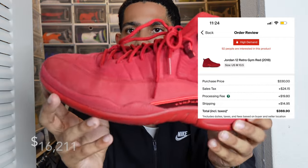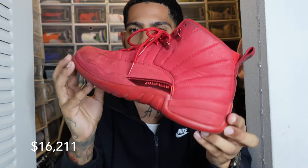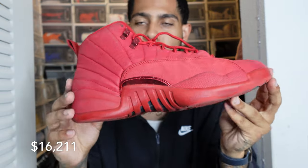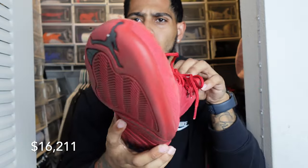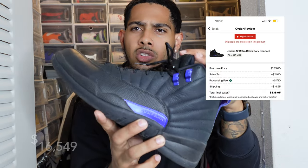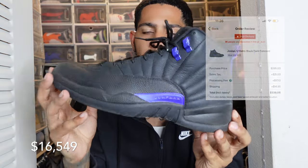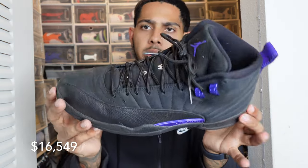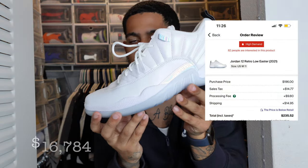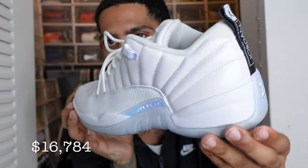I have the Jordan 12 Gym Reds — I forget what year these dropped, maybe 2018. I love all one-colored Jordan 12s, like the all-red and all-blue ones. I wear these quite a bit and beat them up — played ball in them a couple times. Next we have the Jordan 12 Dark Concords — got these for a pretty good deal, wore them a couple times to work. And we have the Jordan 12 Easters — I don't really like low tops, but these dropped about a year or two back. They're a standard shoe, not really anything special except the box has an Easter egg on it.